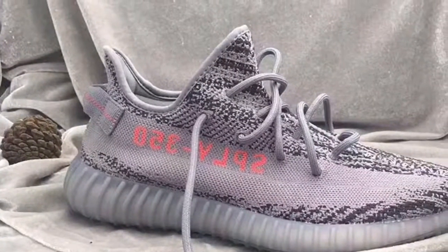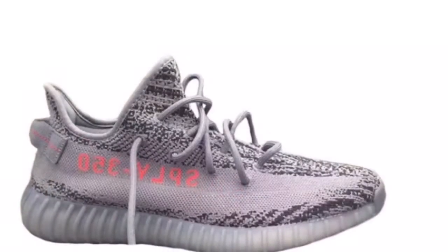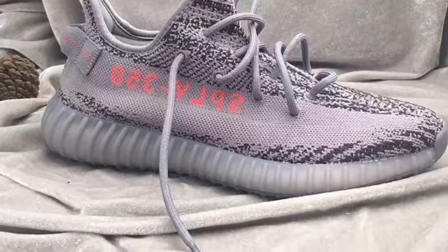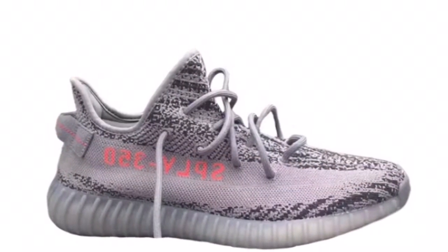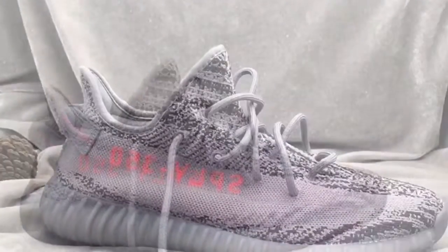The first sample looks of the Yeezy Boost V2 Beluga 2.0 have surfaced, reported back in April. Some sites have now leaked the sample of them. Unlike the first Yeezy Beluga, they removed the orange stripe and changed the Sply 350 words from grey to orange. They also added a pull tab and made the laces a salted light grey.